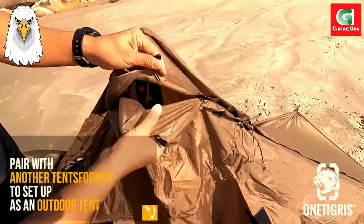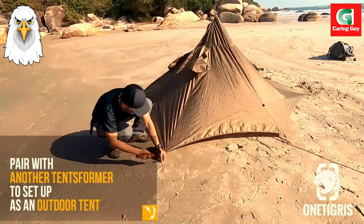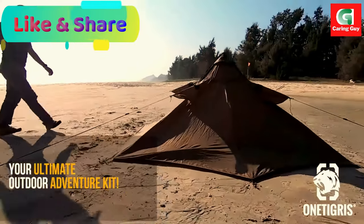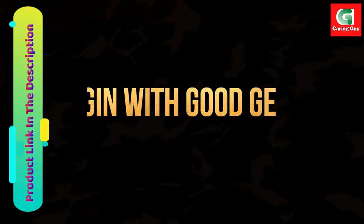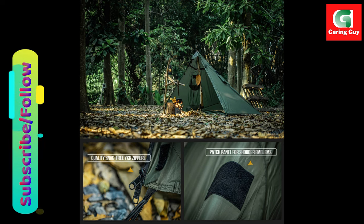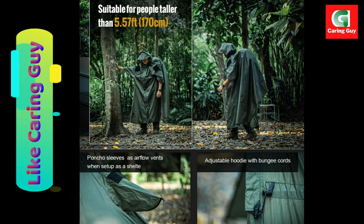The Tents Former can be purchased in pairs, and when paired the setup can be transformed into an actual tent through its specially designed zipper connection, provided tent pegs, and guy lines. The poncho sleeves have patch panels for shoulder emblems and serve as airflow windows when set up in shelter mode — a most ideal survival kit for bush crafters, solo survivalists, and outdoor enthusiasts who like to get creative in the wilderness.